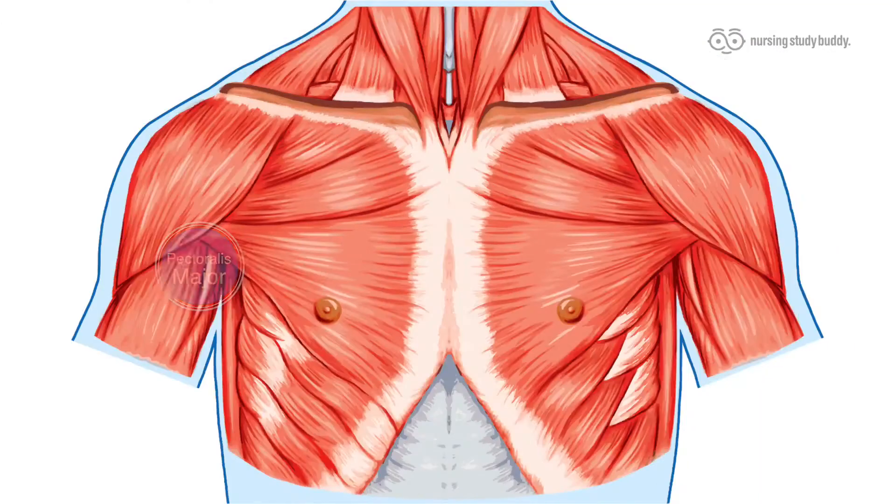First off, the chest is made up of, in majority, a fan-like muscle group called the pectoralis major. The striated bands from this muscle begin at the sternum and end at the humerus, connecting all this together. The group can further be broken down into parts by the location of its various heads.